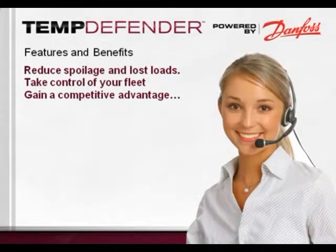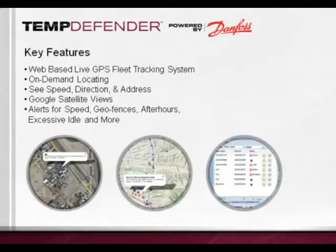Let's look closer at the features and benefits of the TempDefender, which allow you to take control of your fleet and gain a competitive advantage. The system comes with powerful GPS fleet tracking software allowing a manager to see nearly every aspect of their fleet, including movements and driver behaviors. It uses a Google Maps interface where you can instantly see where all your vehicles or trailers are located with 15-minute update intervals, with an option for five-minute intervals. You can also set email or text alerts for excessive speed, movement outside of a geofence, after-hours usage, and excessive idle times.